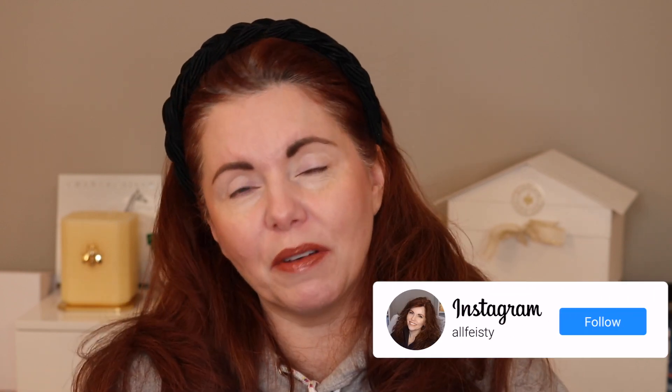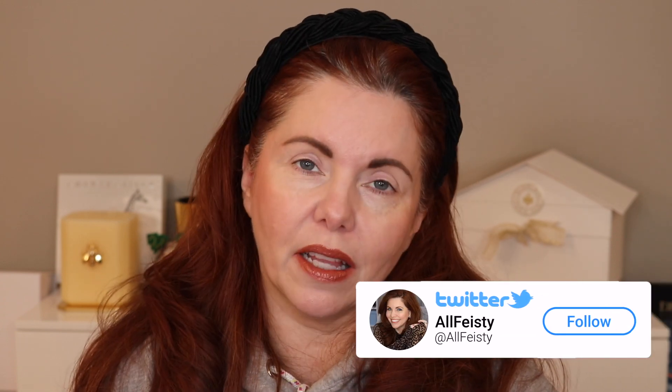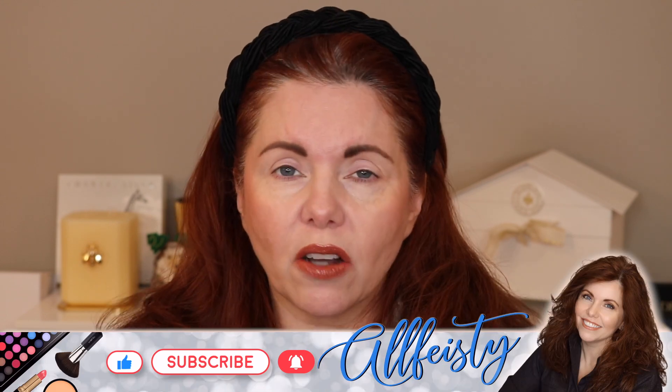Hey everyone, welcome back to my channel. If you're new here, hi, my name is Jennifer. Today is one of those days where there's no jewelry, no nice clothing — I'm in a hoodie, my hair is messed up. To be honest, I'm not feeling that great, but I definitely wanted to get this video up, edited and all that, so it's up either before or on the day it's released. It'll be over on Patreon for a little while first, fingers crossed.